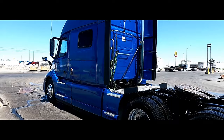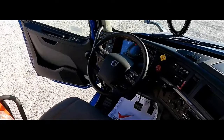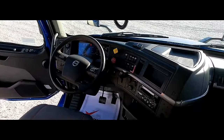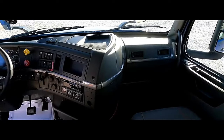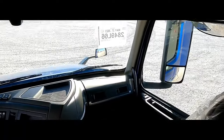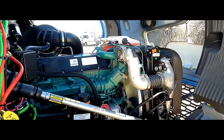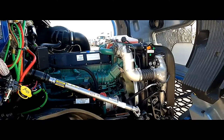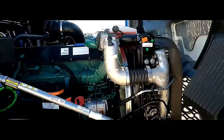The engine compartment is typically accessed by releasing a lever near the steering column and lifting the hood. The compartment offers enough room for a technician to comfortably perform routine maintenance; however, it is not designed for major repairs requiring significant engine disassembly.